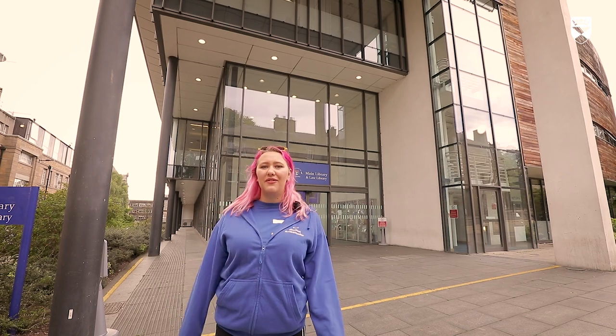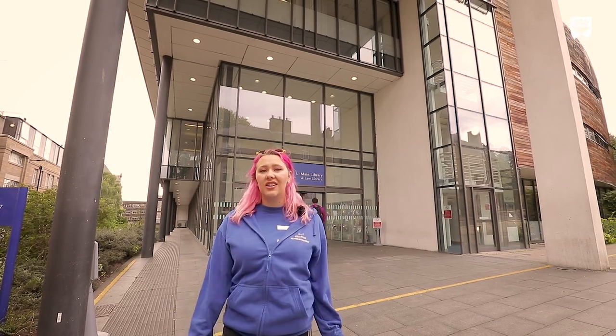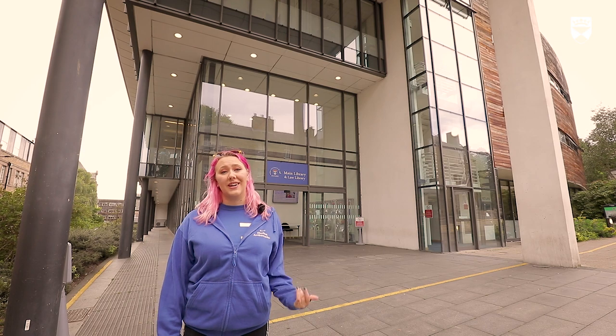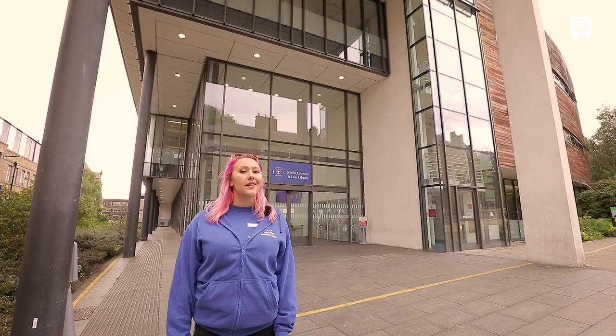This is the main library — it's one of four libraries here at the University. It's got lots of great spaces for studying as well as bookable meeting rooms. Inside there are lockers and free hot water taps so you don't spend a lot of money on coffee, and the library is open 24 hours during exam periods. You've also got IT support as well as printing facilities, and there's also a café.